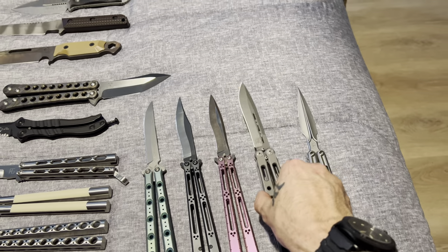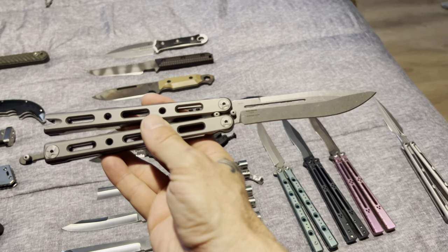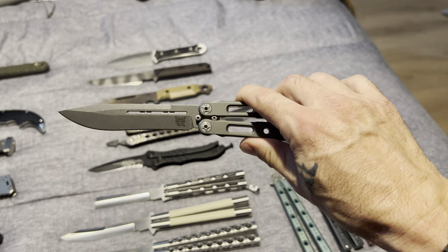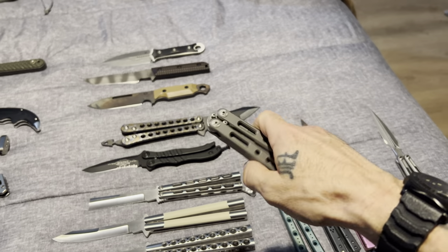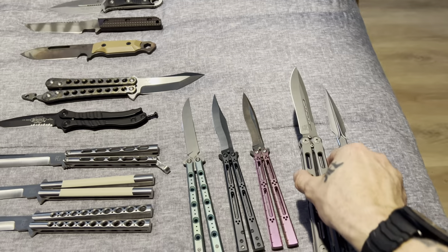And we'll move on to the Benchmade. All my knives stay in mint condition — my wife doesn't even know why I keep them half the time. She's like, 'Well, you don't even touch them.' I don't know what the hell I do sometimes either, but I enjoy looking at them, pulling them out, and showing them to people. That's my enjoyment — I like collecting them. Very, very nice Benchmade right here.